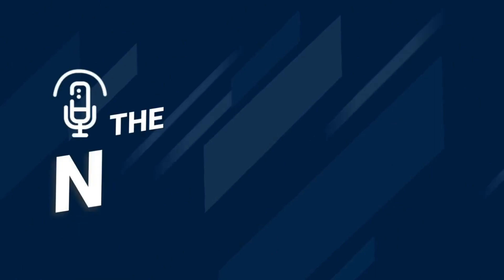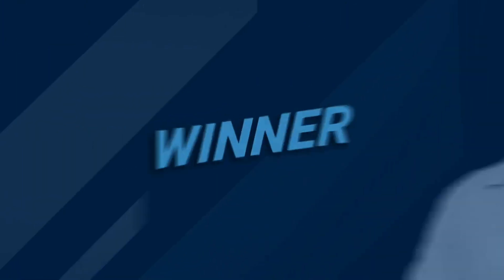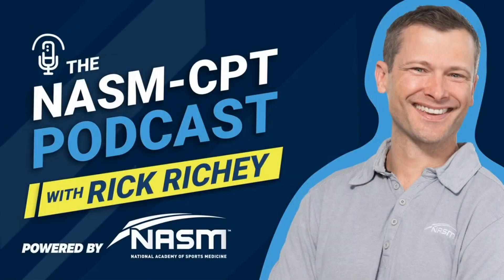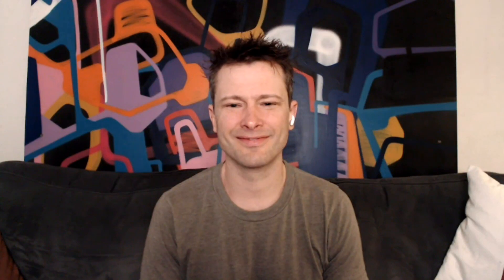You're listening to the NASM CPT podcast with Rick Ritchie, winner of the Share Care Emmy Award for social storytelling and the official podcast of the National Academy of Sports Medicine. Hey y'all and welcome to the NASM CPT podcast. My name is Rick Ritchie and today we're going to talk about functional anatomy. We're going to carry on with the lessons about functional anatomy.